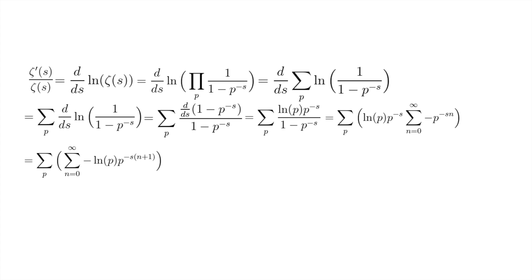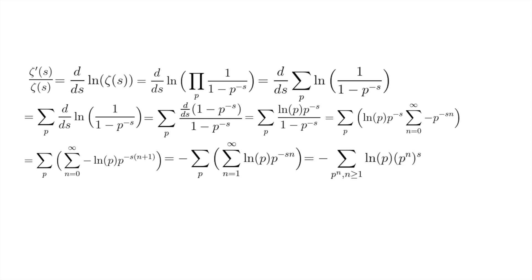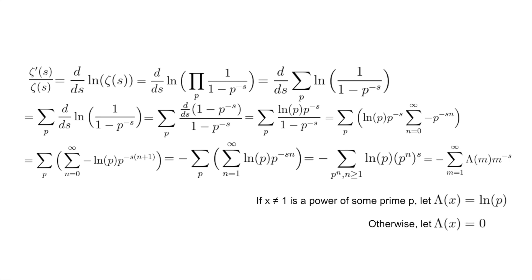We do a change of variables so we are summing from 1 to infinity, which is equivalent to summing over all prime powers p to the n with n at least 1, of natural log p times p to the n to the negative s. Defining the Chebyshev function as natural log p if x is a power of a prime p and 0 otherwise, this is equivalent to negative the sum from m equals 1 to infinity of the Chebyshev function of m times m to the negative s. So zeta prime of s over zeta of s equals negative that sum, or equivalently, negative zeta prime of s over zeta of s equals the sum.